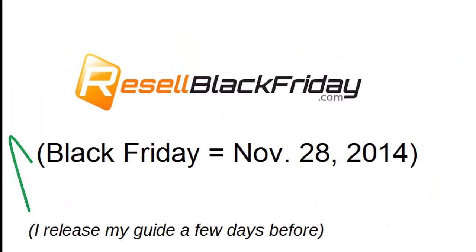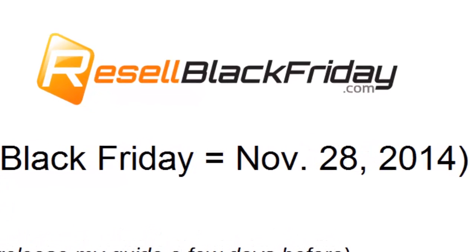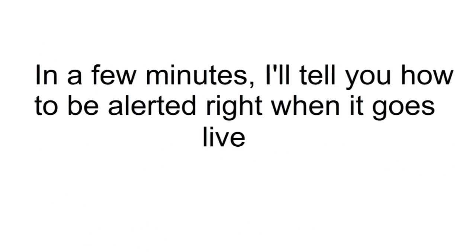As we speak, I am putting together my fourth annual Resale Black Friday Guide. Lots of you have been asking for it, so I'm doing it. It's the only reliable source that tells Amazon and eBay sellers exactly what Black Friday items they can buy and then resell for big profits. In just a few minutes, I'll tell you how you can be among the first in line to get one of my extremely limited number of Resale Black Friday Guides when I publish it later this month.